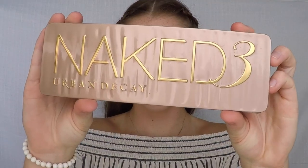Next I take my Naked 3 Urban Decay palette and take the shade Strange and apply that in the crease of my eyelids to make my eyes look more awake.